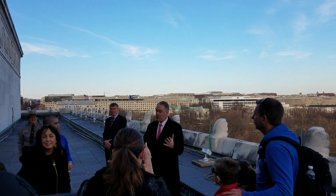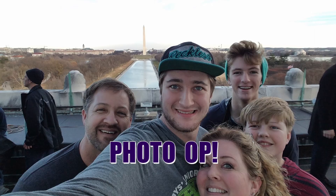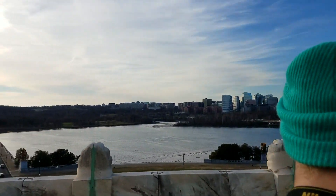The Lincoln Memorial construction began in 1914 and was completed in 1923. It sits at the back of the Potomac River, and when they built it on an elevated platform, they actually dug down to bedrock.